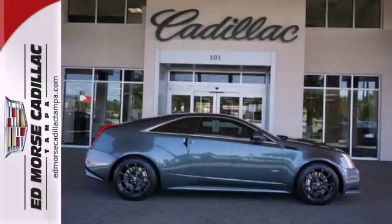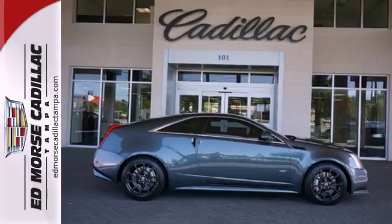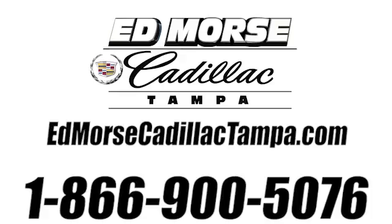Feel proud to drive this CTS. Come in today for a test drive. Call us today at 866-900-5076.